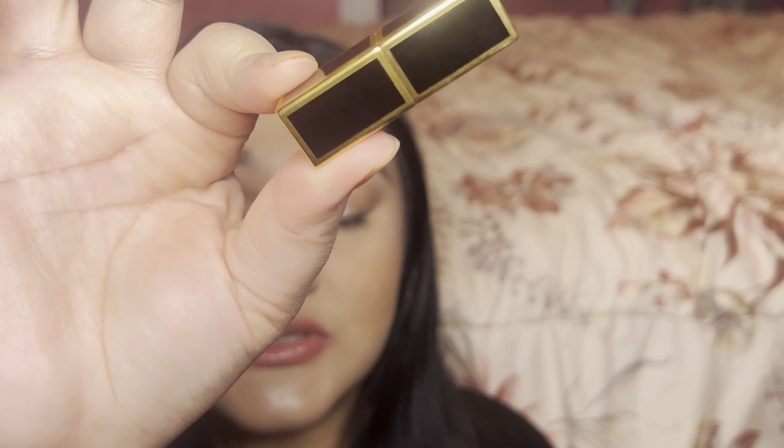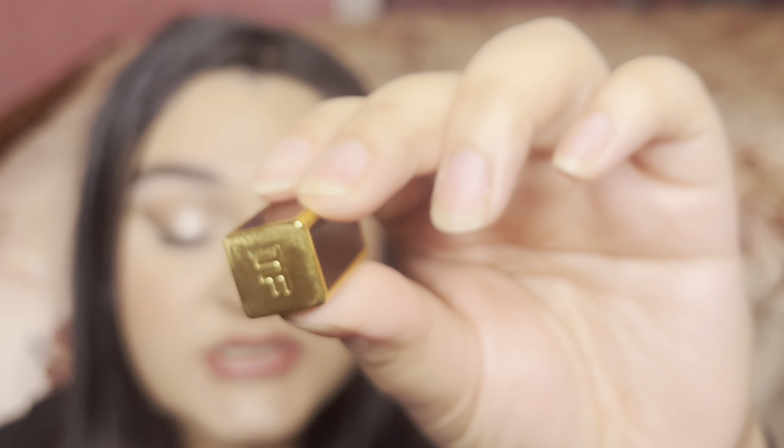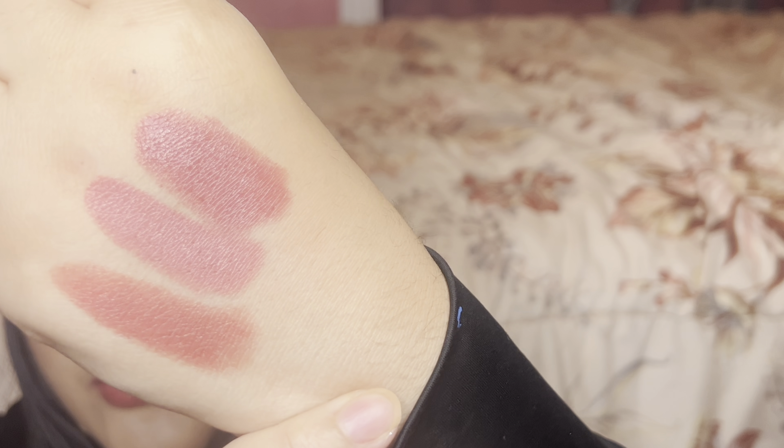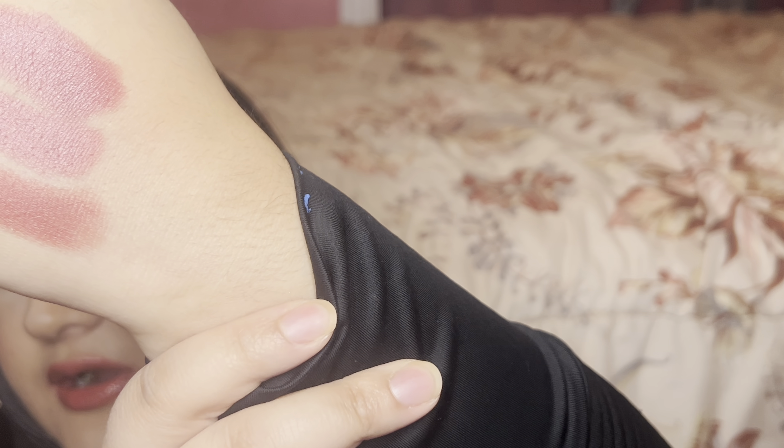Next I thought it would be similar to this Tom Ford lipstick in Lip Color 03 Casa Blanca. This one is actually more of a purple-y rose mauve, and Anita was more of a pink. The Boys de Rose Astral is actually much warmer than either of these two, so here are all three comparisons.